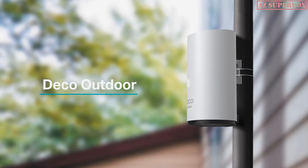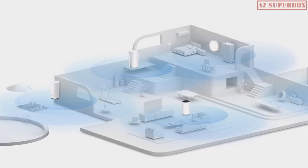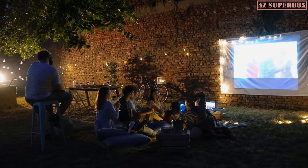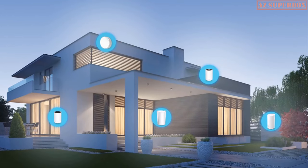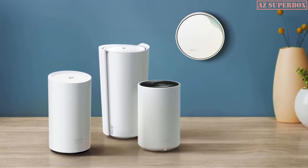Deco Outdoor is designed for those that need Wi-Fi outside. With flexible mounting and PoE design, you can mount the Deco on a pole or wall to allow Wi-Fi deployment. Designed with resistance to water and dust, the Deco Outdoor system is made to weather the elements. The Deco family of mesh systems offers a solution that caters to virtually any scenario with expansive coverage for a plethora of devices.